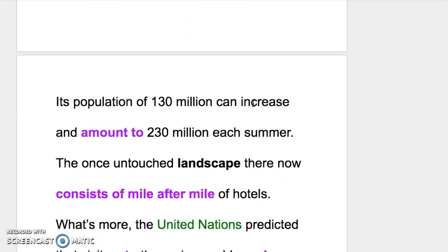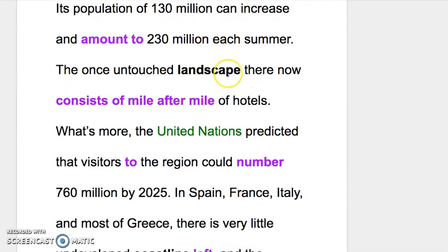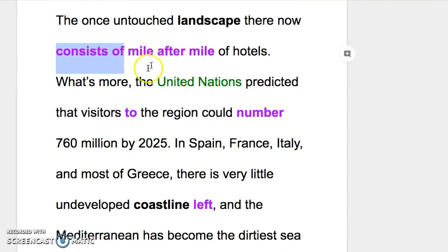The Mediterranean Sea — its population of 130 million can increase and amount to 230 million each summer. 'Amount to' 就是数量达到某个数字。The once untouched landscape there now consists of mile after mile of hotels. 'Consists of' 表示包含什么、组成要件。Mile after mile 不加冠词，就像 year after year、day after day。